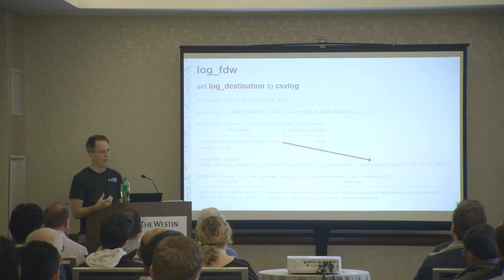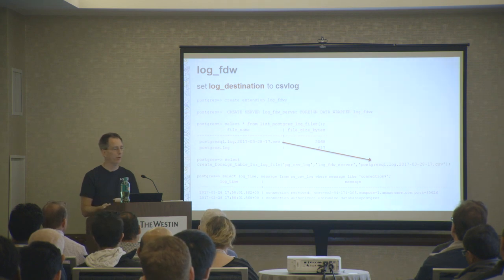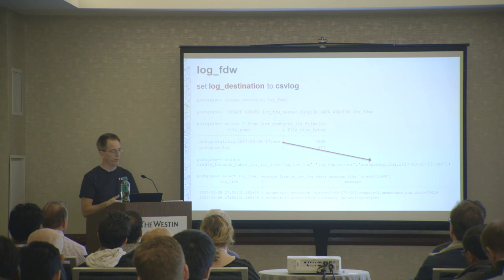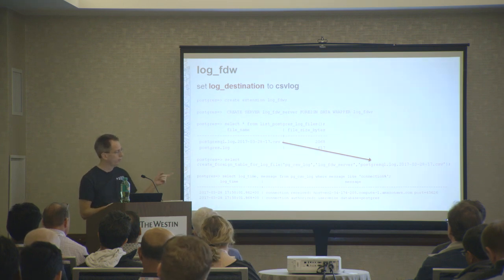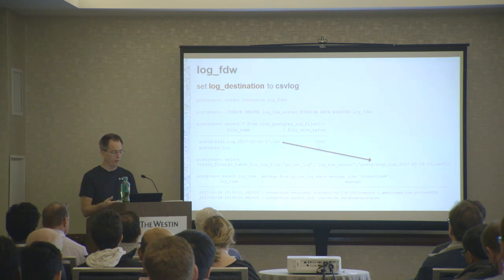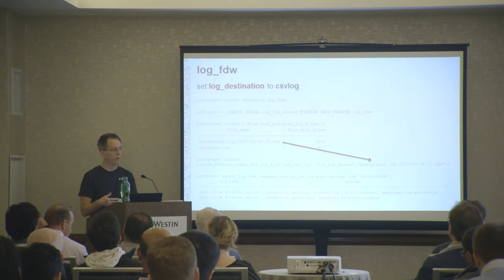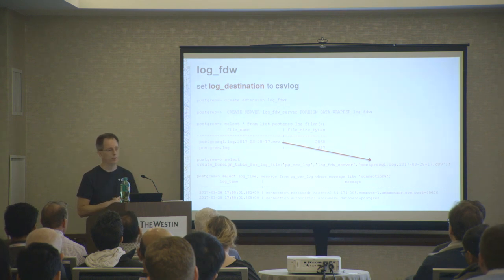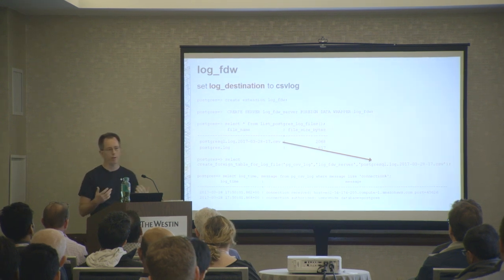The new extension we added - which we actually developed by taking the File FDW and cutting it down - is called Log FDW. It allows you to have database access to your Postgres error log. If you set your log destination to CSV, create this extension like any other, and create a server, you can select from list Postgres log files, get a nice list, select the one you want, and do the create foreign table for log file. Once done, you can select stuff in real time, look at your logs, and see who is connecting to your database. It's a different way than using our API method to get Postgres error logs, similar to a feature MySQL has had for a long time.